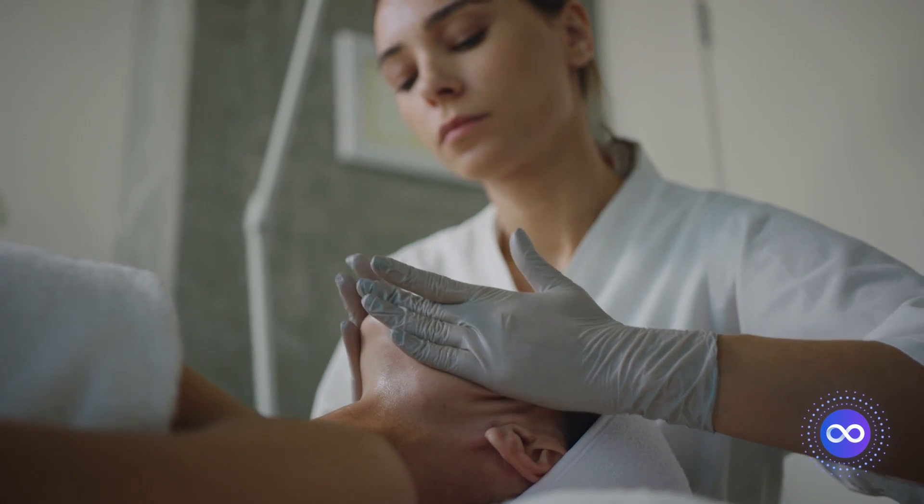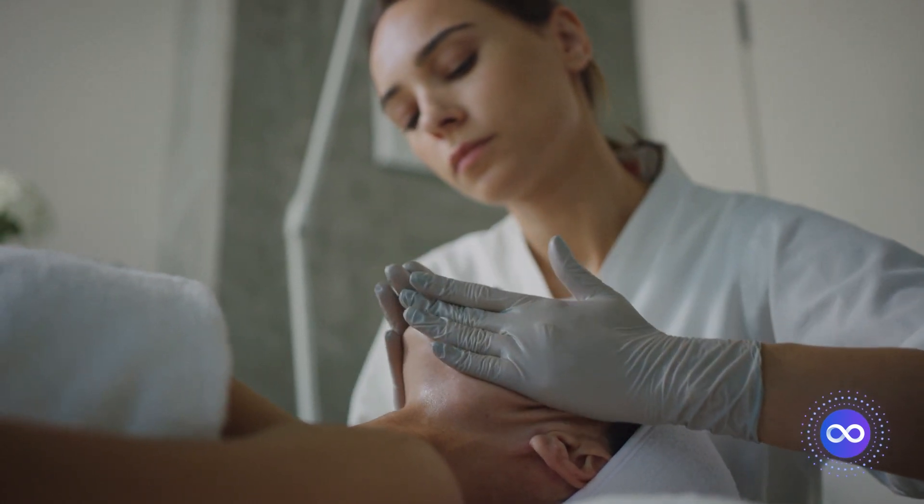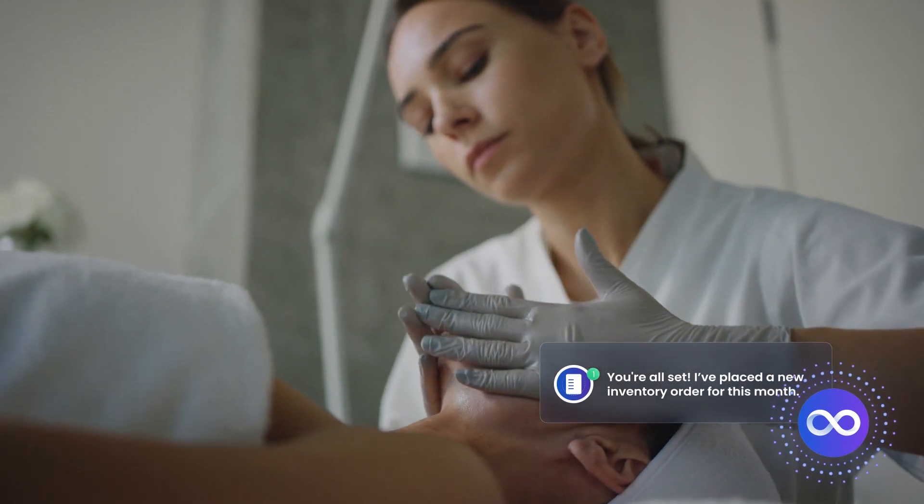When it comes to inventory management, trust Ovia. Get timely notifications for low supplies and automate your purchasing to keep your practice thriving.